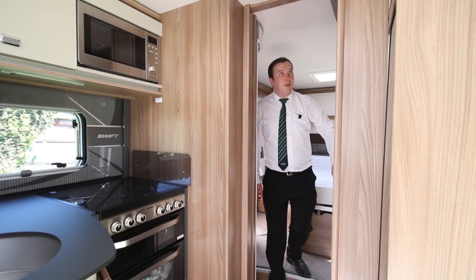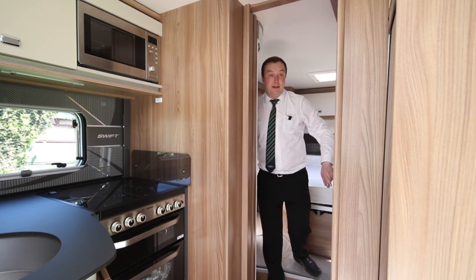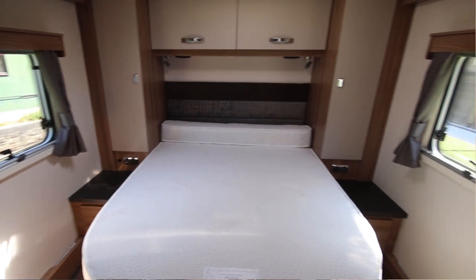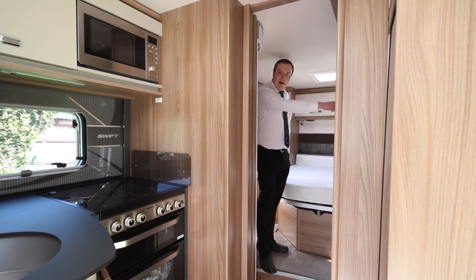The door for your toilet can also be a door to separate the two areas. In the bedroom area itself you have a fixed island bed. This is a really popular layout — people like it because there's plenty of space in the bedroom and you can get out either side of the bed. There's also good storage under here which you can access from inside or from either side on the outside.